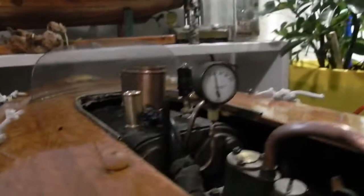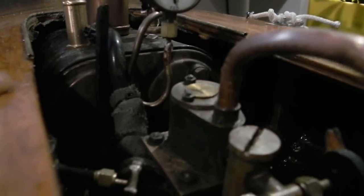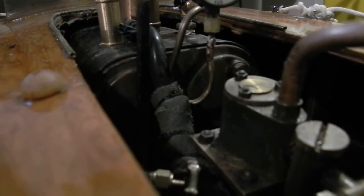I just did a steam test, took it up to 60 psi and there is no whispering or leaks or anything right now. I have to work on the safety valve so that it pops around 60 — it's set for about 80 right now.